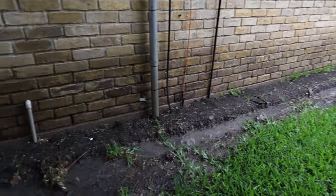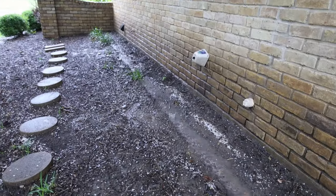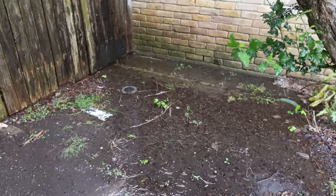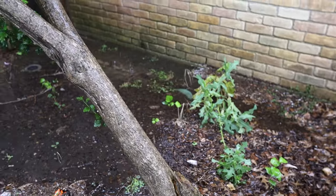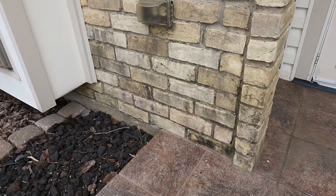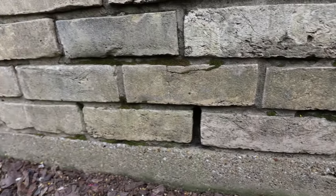This home doesn't have any gutters or downspouts, so water puddles up against the foundation when it rains. This has led to stained brick and mold.